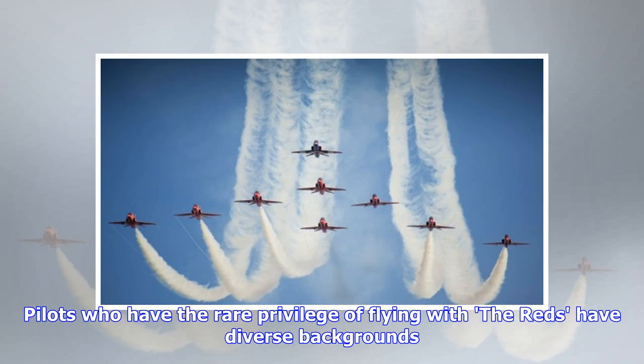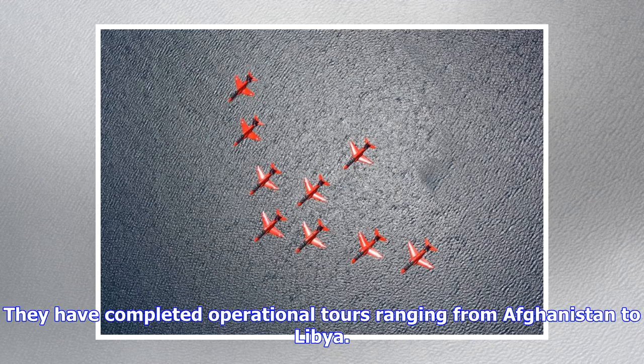Pilots who have the rare privilege of flying with the Reds have diverse backgrounds. They have completed operational tours ranging from Afghanistan to Libya.